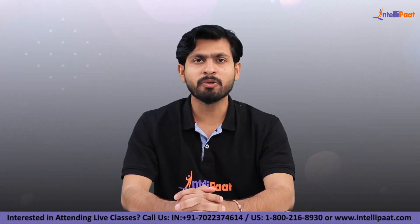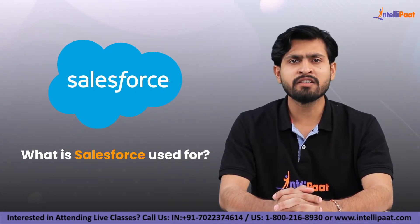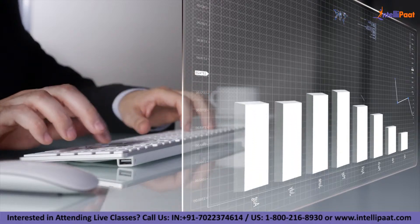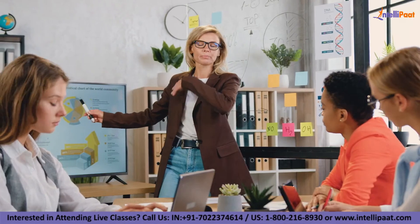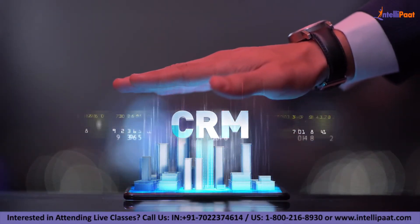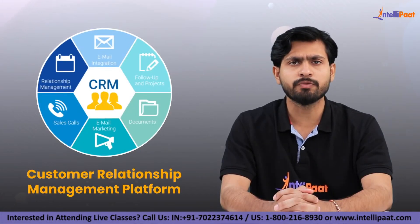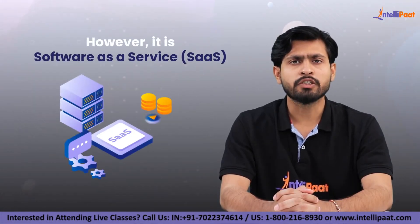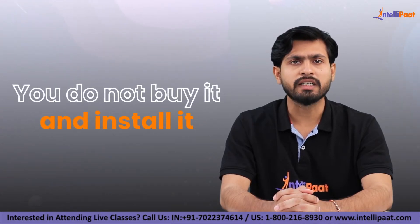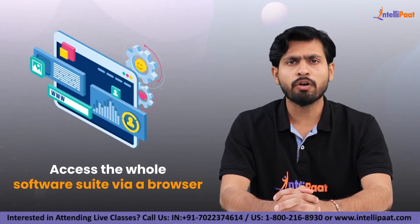Hello everyone and welcome to 'What is Salesforce used for?' With the advent of technology there has been an exponential increase in data. With the growth of business, every company requires a CRM platform, and Salesforce provides one such platform which offers excellent customer relationship management. It is software as a service — you do not buy and install it; instead, you create an online account and access the whole software.